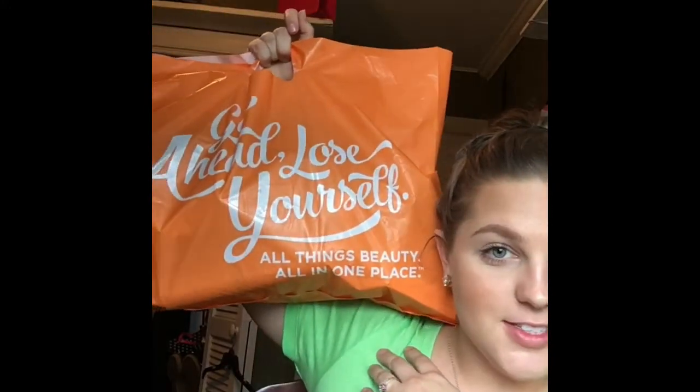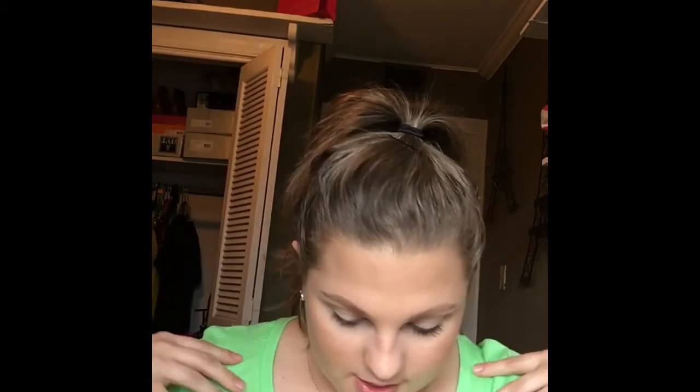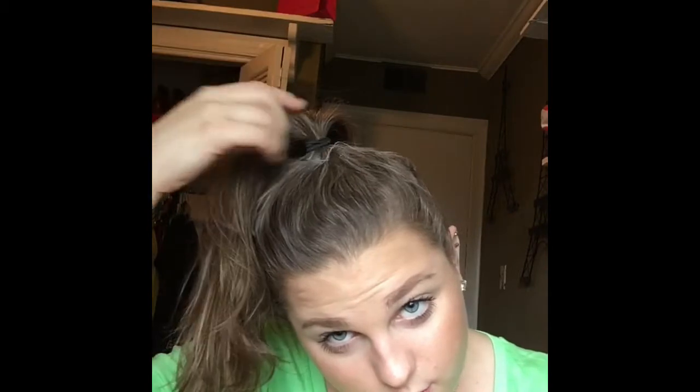I've got a big Ulta bag — it's huge — so we're just going to jump in. I got hair stuff, skin stuff, and beauty stuff. First thing I got was this Living Proof dry shampoo. I've heard really good things about it. I'm always down to try new dry shampoos; I just don't like to wash my hair very often. It leaves a white dust though, which I hate because I've got dark hair. It smells good, so we'll give it a try and let you guys know.